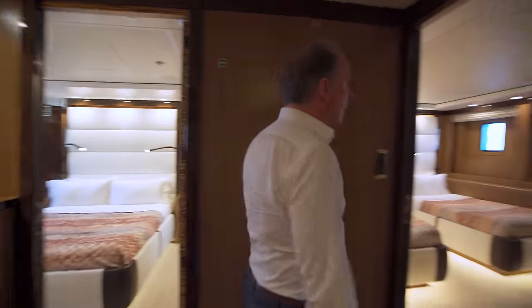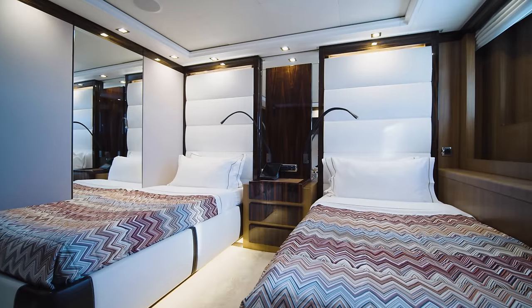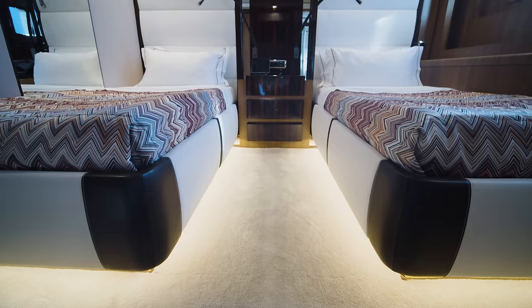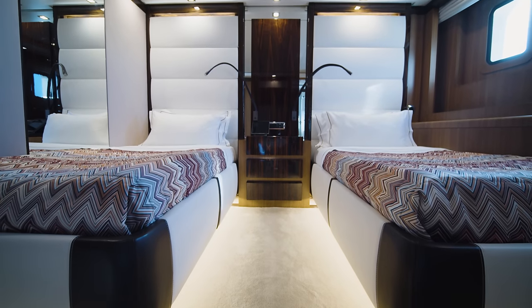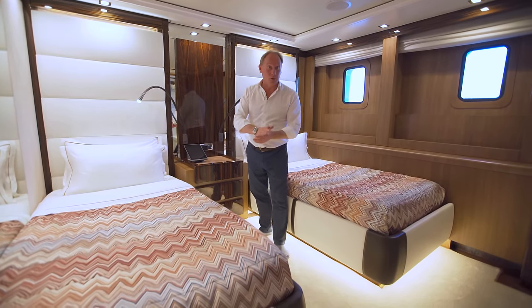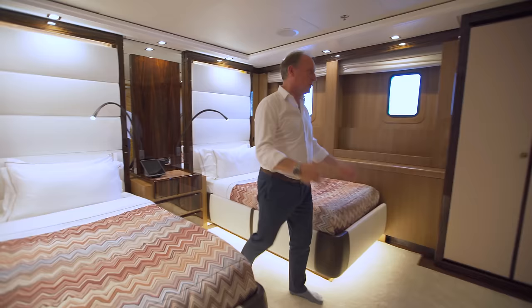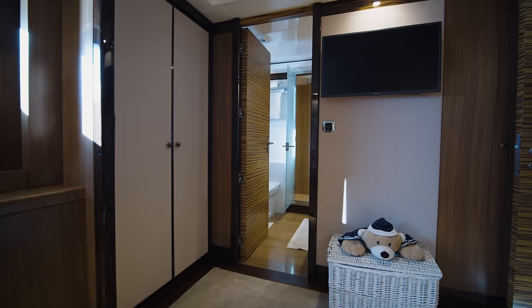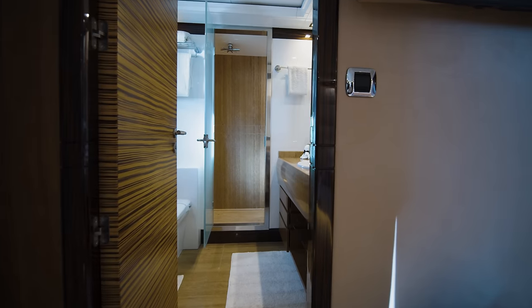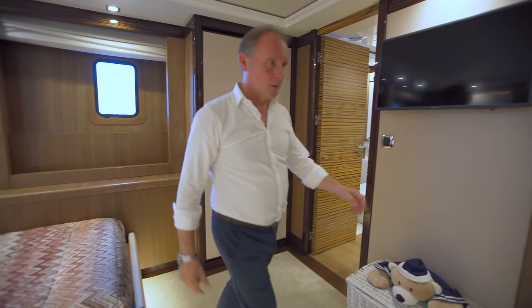On the other side we have a twin cabin — look at the size of it. These are good wide beds for your guests, with lovely finishing. I particularly like the design feature with the different blocks which are actually drawers for the chest of drawers at the side of the bed. Everyone has their own touch pad operating the air conditioning, entertainment system, and likely the curtains too. There's plenty of wardrobe space — one wardrobe here and another just behind the door — plus a really beautiful bathroom.